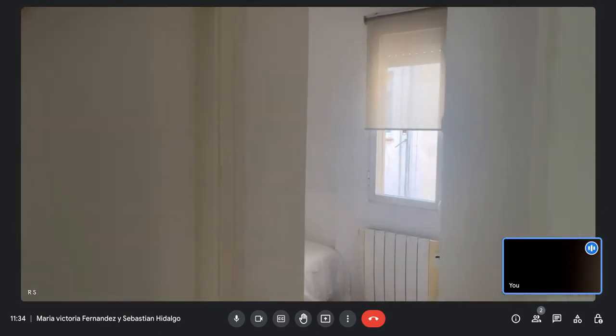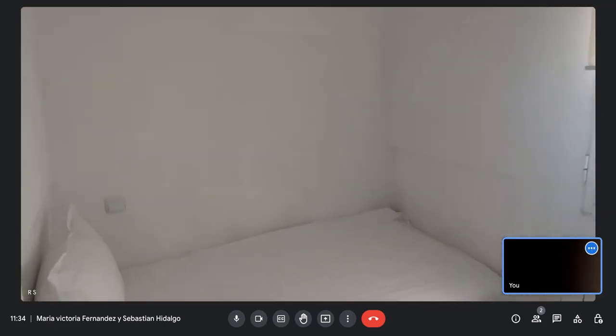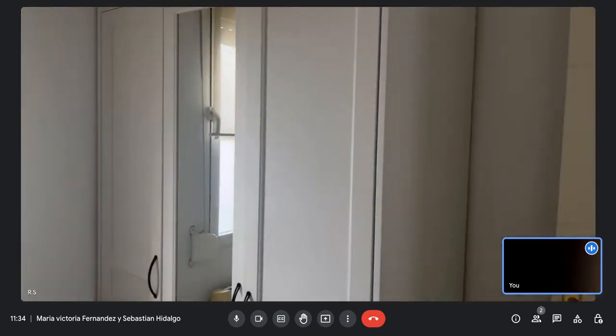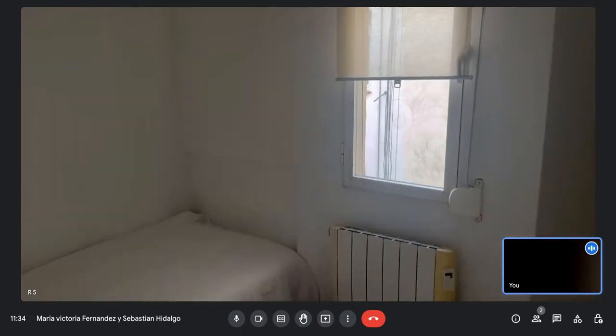Here is the first bedroom — it's a single bed bedroom. You have an inside courtyard view with a window, and a closet with plenty of space to store things.